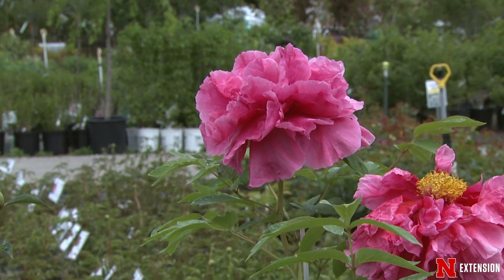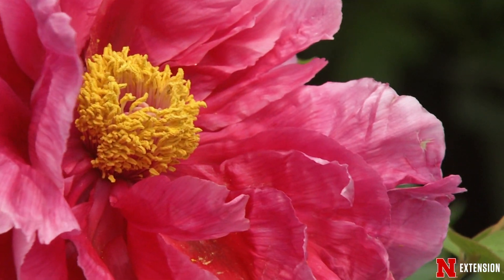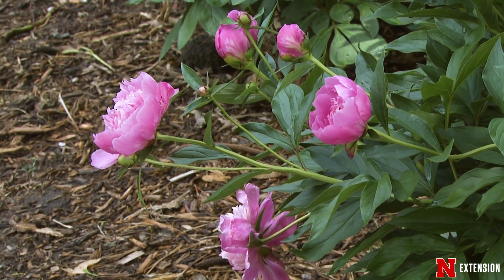Peonies are one of the longest-lived perennials in the landscape. Some people have said that they can live between 75 and 100 years. But what peonies do is they help bridge the gap between spring and summer with flowers.